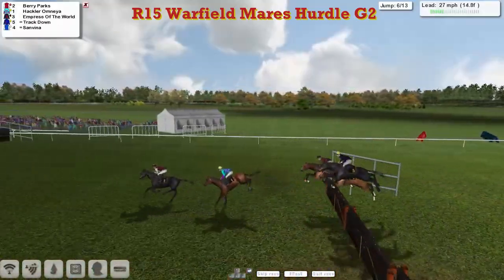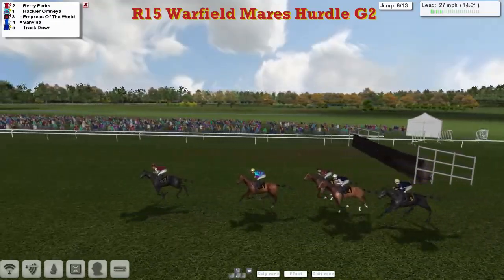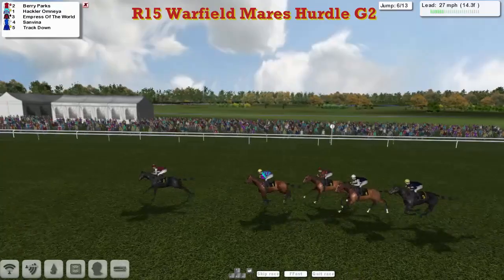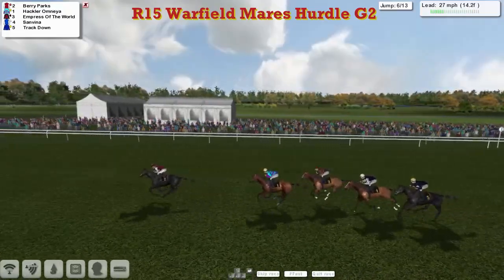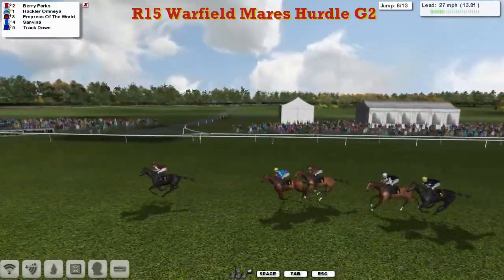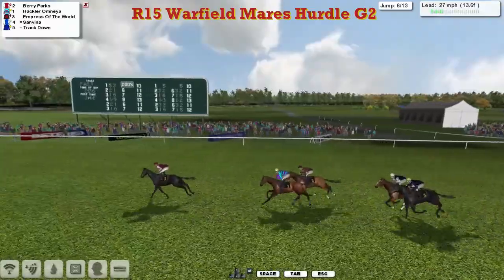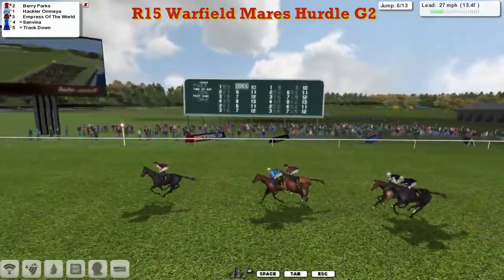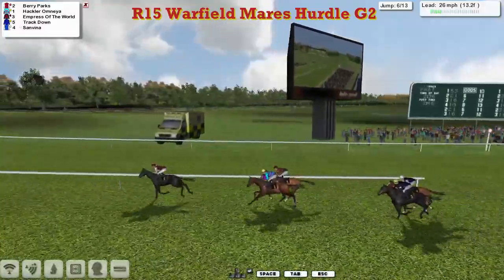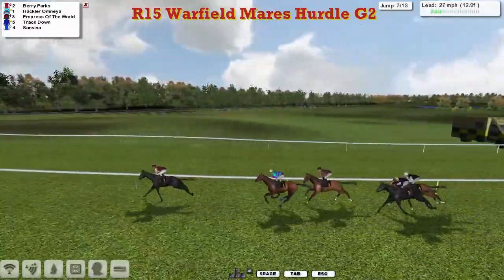Berry Parks leading by about a length as they get over the sixth and come on past the stand. Empress of the World on the inside of San Viener, then Track Down. Passing the winning post with a full circuit to go, the order is Berry Parks 1st, Hakla Omnia 2nd, Empress of the World 3rd, Track Down 4th, and San Viener 5th.